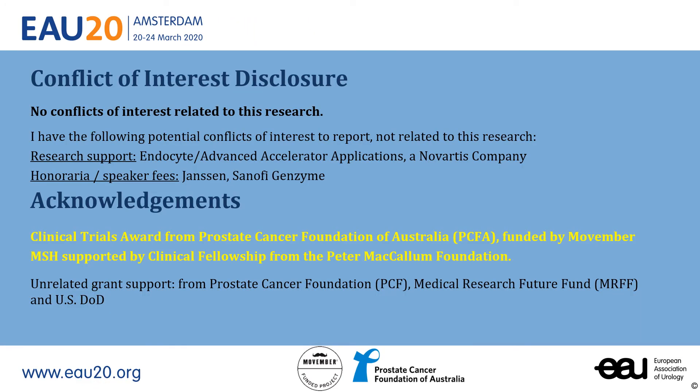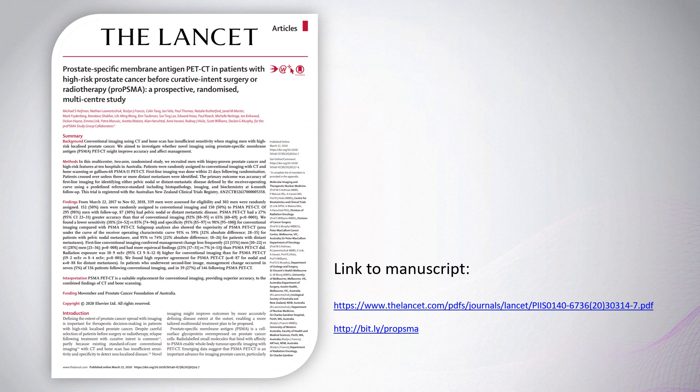These are my disclosures. This was a non-commercial, investigator-initiated trial supported by a Clinical Trials Award from the Prostate Cancer Foundation of Australia, funded by Movember. The findings have been published in The Lancet, and you can go to the link to read the findings in detail, and please also download the supplementary appendix, which contains additional rich information.